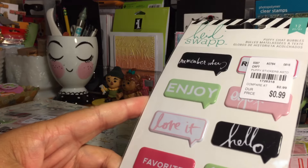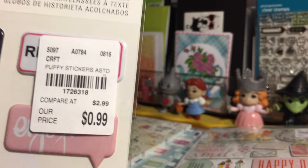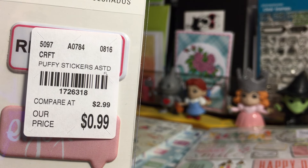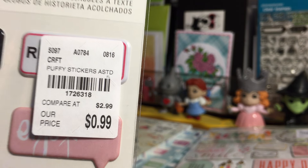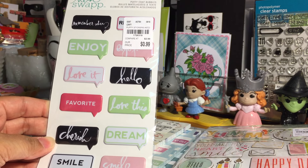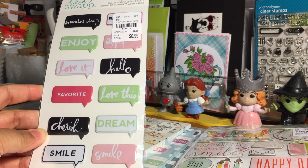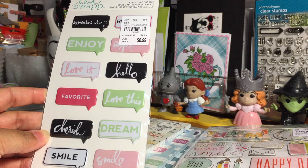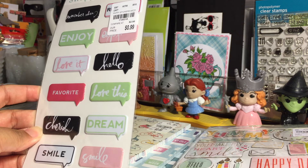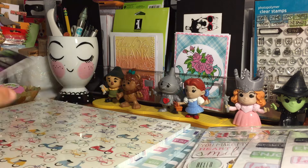Also by Heidi Swapp, these puffy chat bubbles — here's the SKU for anyone who is interested. 99 cents! These are absolutely adorable. These would make cute ATCs, or really cute thank you cards or just-because cards. Super cute. I picked up two of those.